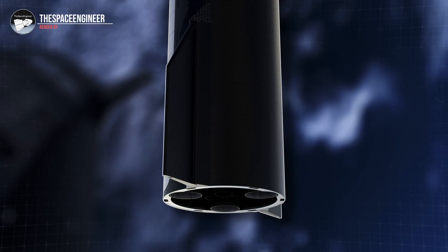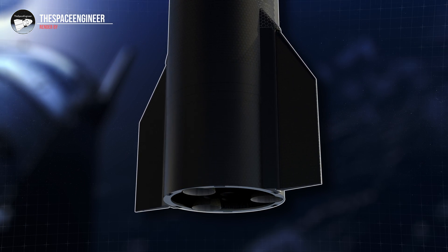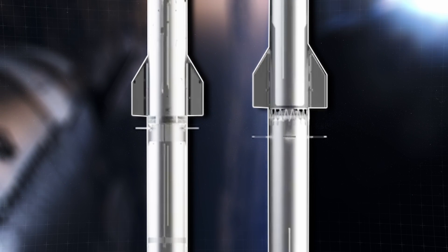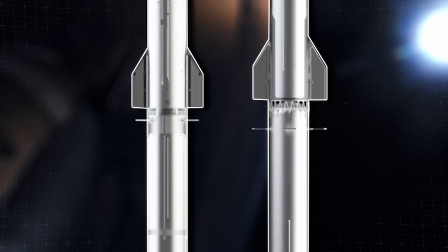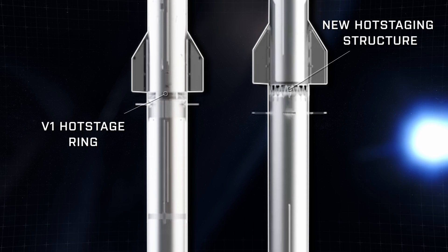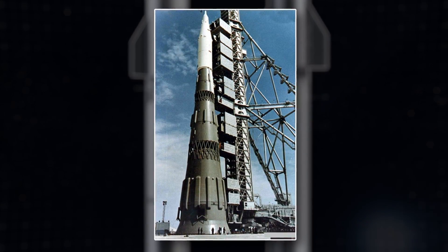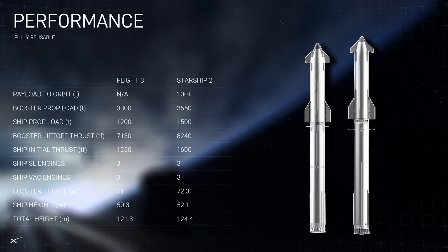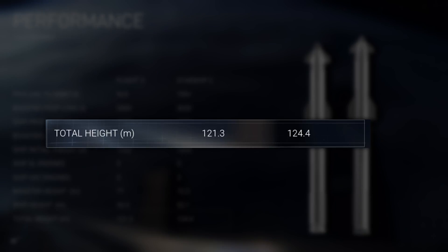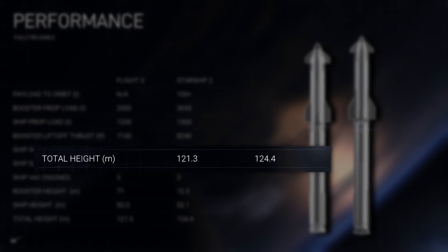According to Elon, the Version 2 Starship will probably be stretched, possibly by 10 meters or more in future upgrades. Moving down towards the booster, it appears in the graphic that the hot staging ring may be replaced with a taller truss structure similar to the N1 rocket's interstage section, which was also meant to accommodate hot staging. This, along with other changes, will increase the total stack by 3.1 meters to 124.4 meters.